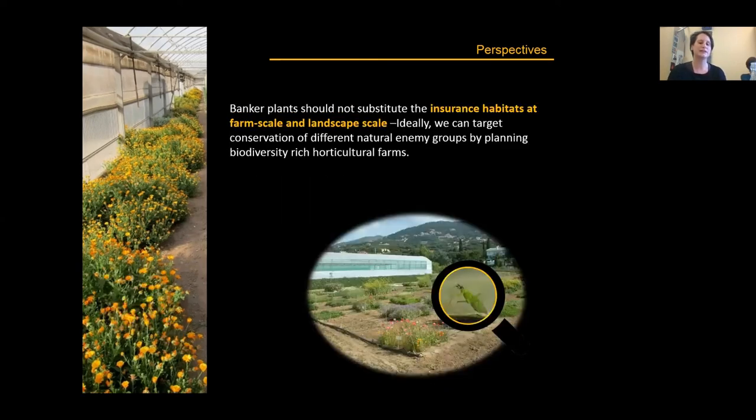Finally, banker plants should not substitute insurance habitats at farm and landscape scale. Ideally, we can target conservation of different natural enemy groups by planning biodiversity-rich agricultural farms. These habitats have unique conservation value — it's not about one pest or one natural enemy — and several research lines in many countries are proving that this integrated approach is possible. Thank you.